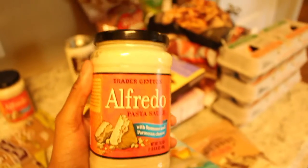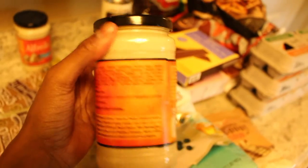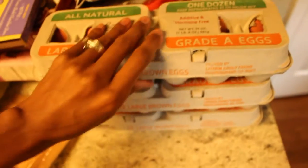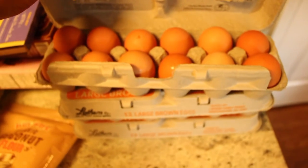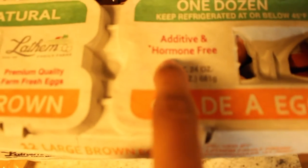I also like this alfredo sauce by Trader Joe's — it's kind of thick so I have to thin it out sometimes, kind of clumpy, but still pretty tasty and the ingredients are pretty good, nothing but whole food. I always buy these brown eggs — just large brown eggs, and they're only $1.29, sometimes 99 cents, and literally additive and hormone free.